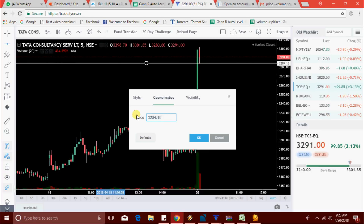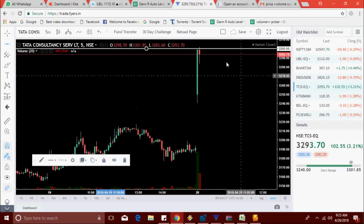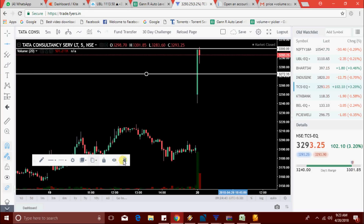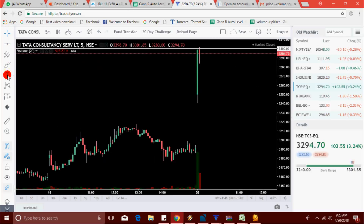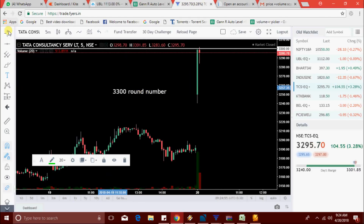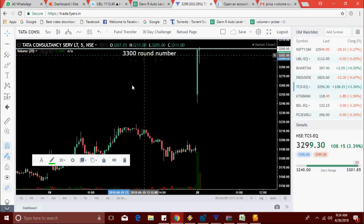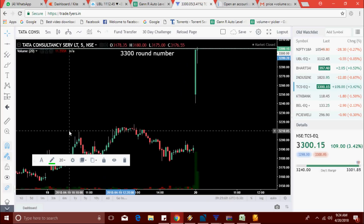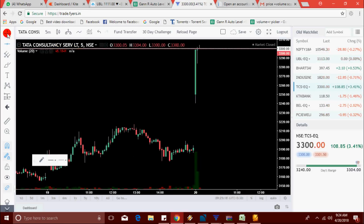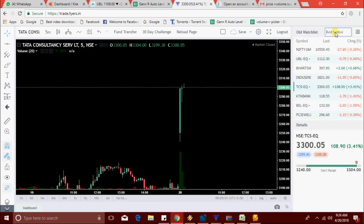3300 is the round number. If TCS breaks the round number again there is a chance to go higher. The round number is now acting as a strong resistance. TCS is again trying to break the round number — yes, it's trying to break through.